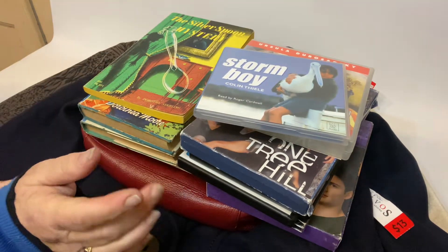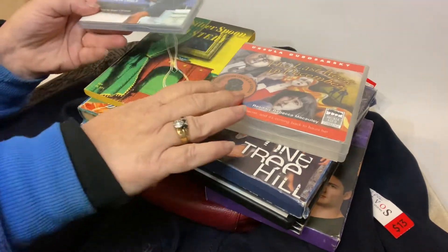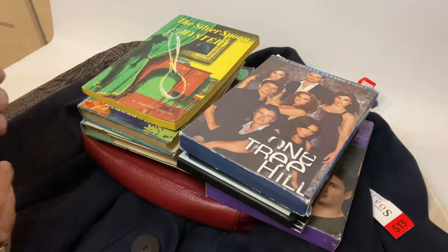So the first little lot of stuff we've got up here — I've got a couple of audio cassettes. It's a Stormboy audio cassette reading of the book, and another one, The Last Week in December. So they were 50 cents each.